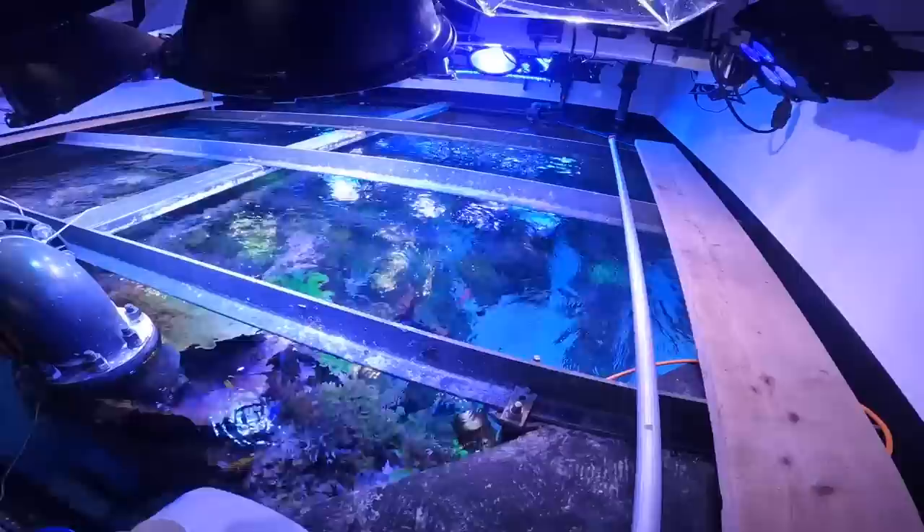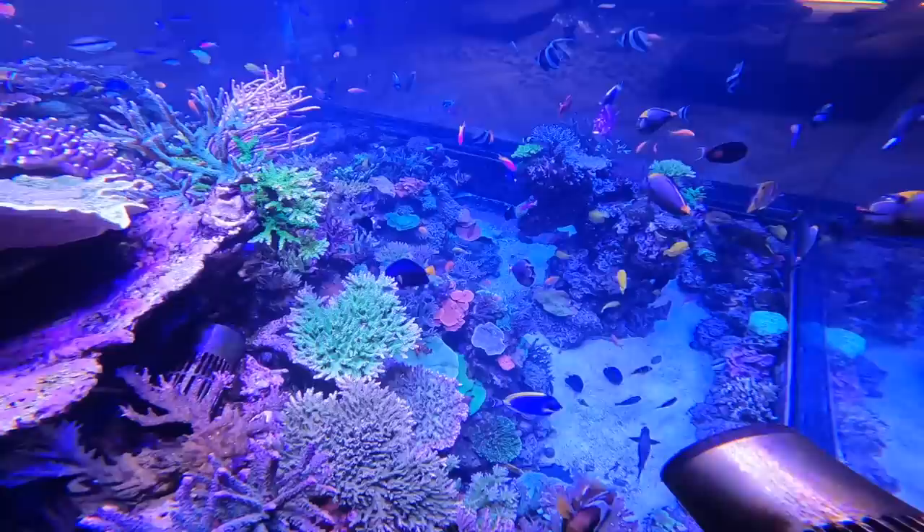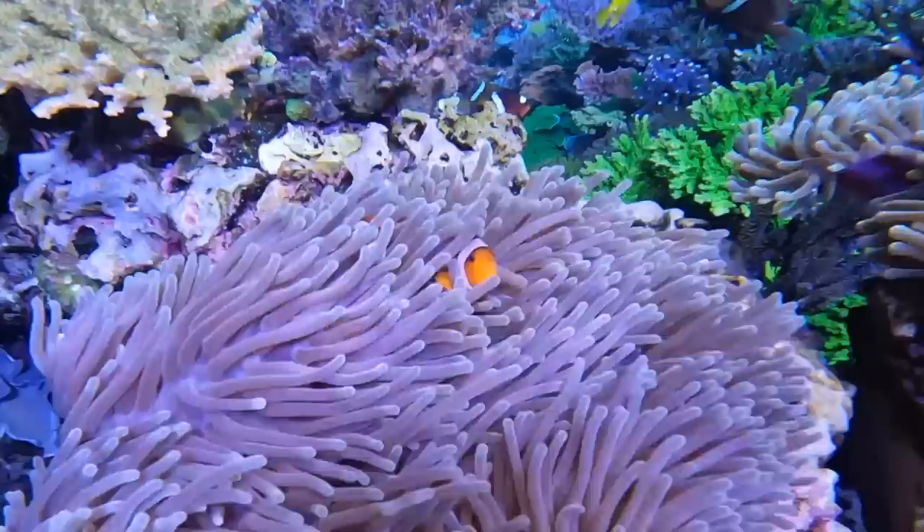Hopefully you can hear me well on this GoPro. We're in here. Oh yeah, dude. That has to be one of the coolest shots I've ever got on YouTube. Ever. My whole life. We got Nemo over here and his anemone.